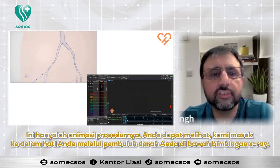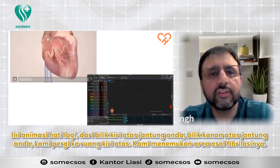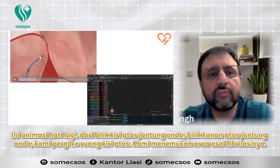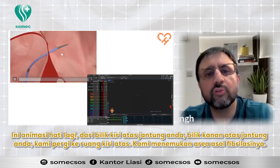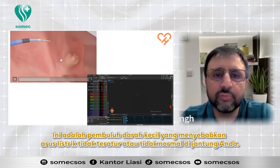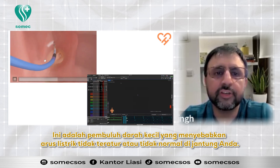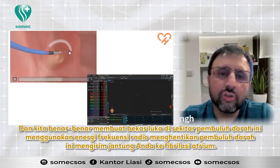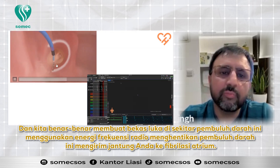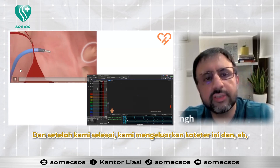This is an animation of the procedure. You can see we go inside your heart through your vein under x-ray guidance. From the right top chamber of your heart, we go to the left top chamber. We find the areas where atrial fibrillation comes from — these are small veins that cause disorganized or abnormal electric current in your heart. We draw scars around these veins using radio frequency energy, which stops these veins from sending your heart into atrial fibrillation. Once we are done, we take out these catheters.